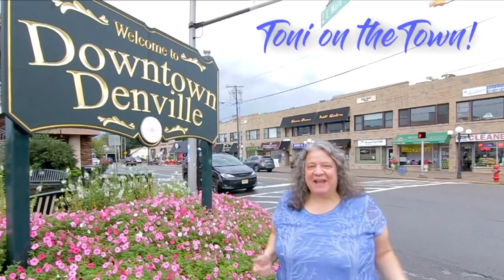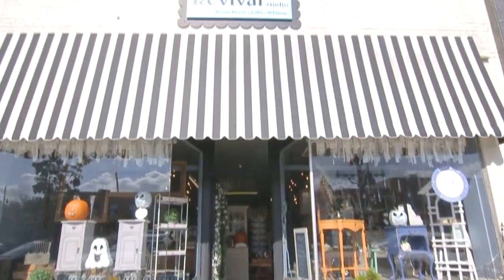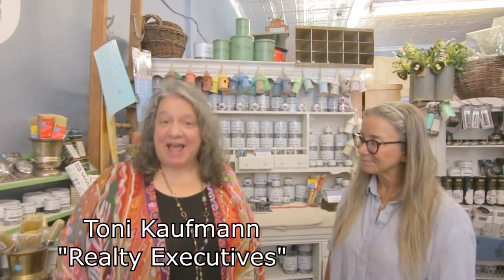Hi, I'm Toni Coffman and today we're in downtown Denville for Tony on the Town. I'm Toni Coffman with Realty Executives, Platinum Agents, and I'm here today at Furniture Revival with my friend Lisa Heller.